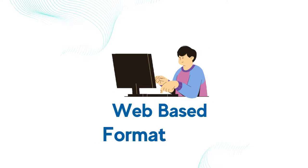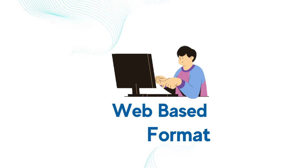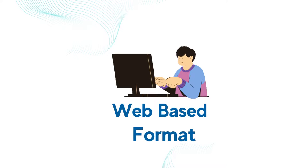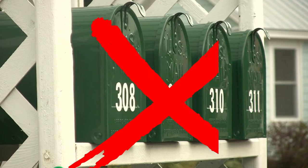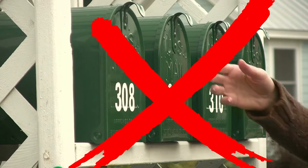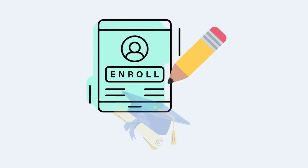All our technical training programs are offered in a web-based format. That means once you register into the program, you can get started right away. There is nothing that you will have to wait to arrive in the mail. It's actually very user-friendly.